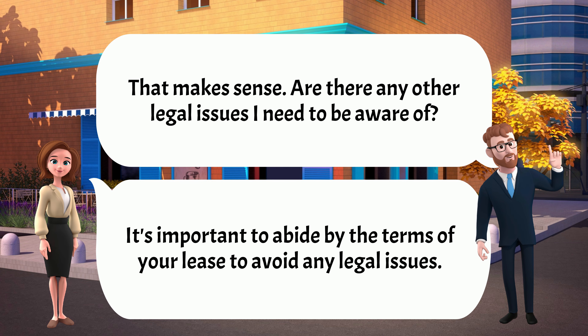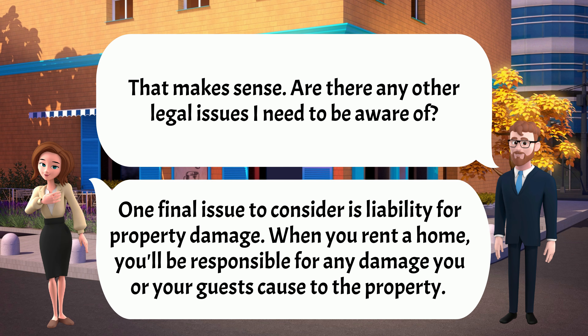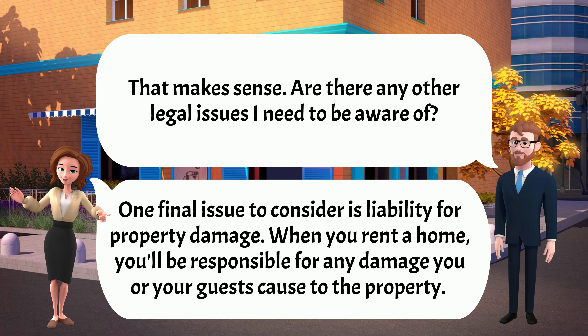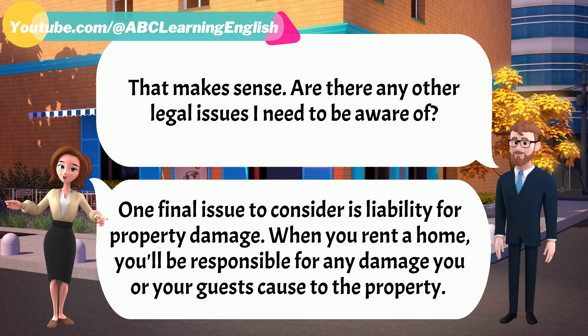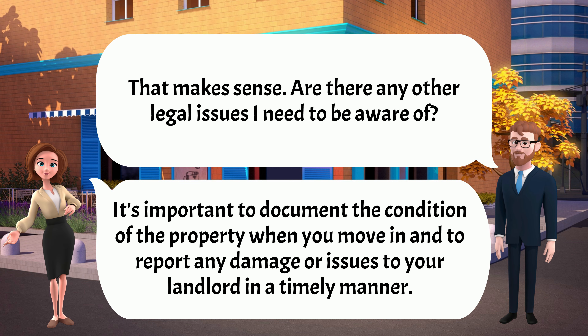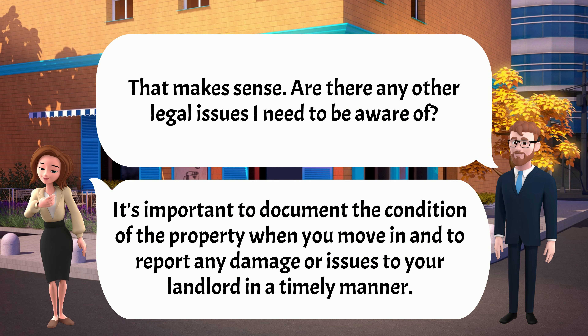That makes sense. Are there any other legal issues I need to be aware of? One final issue to consider is liability for property damage. When you rent a home, you'll be responsible for any damage you or your guests cause to the property. It's important to document the condition of the property when you move in and to report any damage or issues to your landlord in a timely manner.